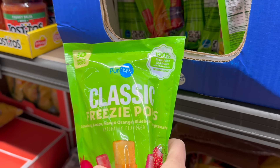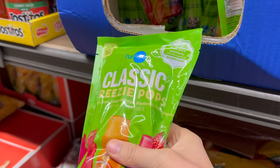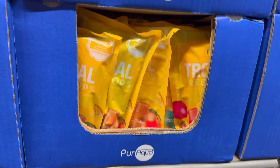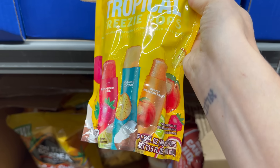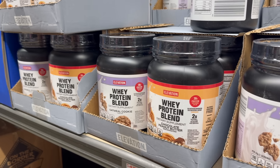Tropical freezy pops — 10 freezer pops in there. This is 100% fruit juice and puree, no added sugar. You get strawberry, lemon, mango, orange, blueberry, pomegranate. Three dollars and 49 cents. Also a tropical one with raspberry lime, pineapple coconut, and peach passion fruit. Three dollars and 49 cents.